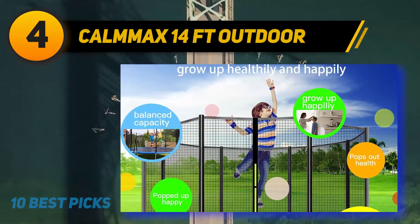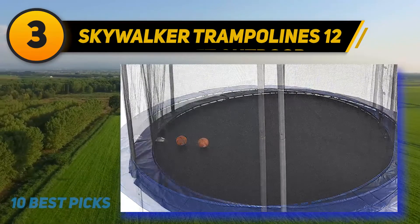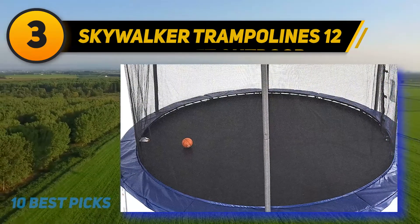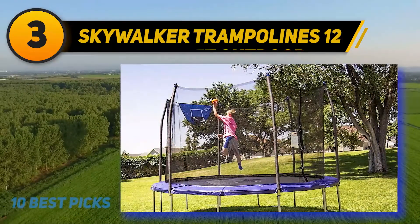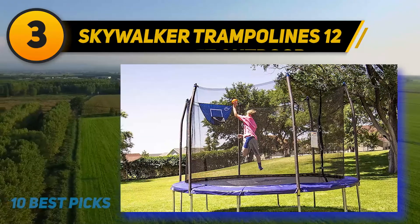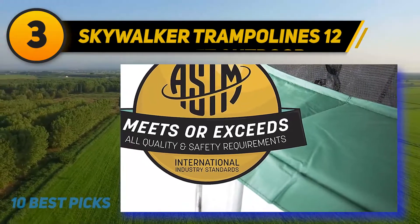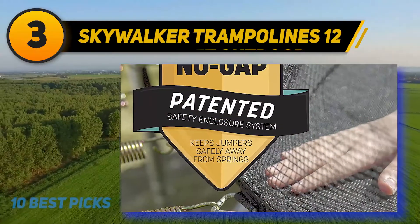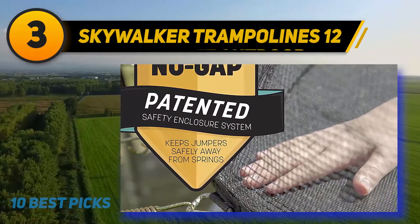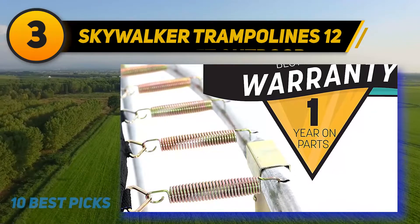At number three, the Skywalker Jump and Dunk 12-foot trampoline is a popular adult trampoline ideal for workouts and family fun in a small backyard. It uses 96 rust-resistant steel springs, each 6.5 inches long. The spring cover has a thick, fade-resistant vinyl coating that protects jumpers from direct spring and frame impact.